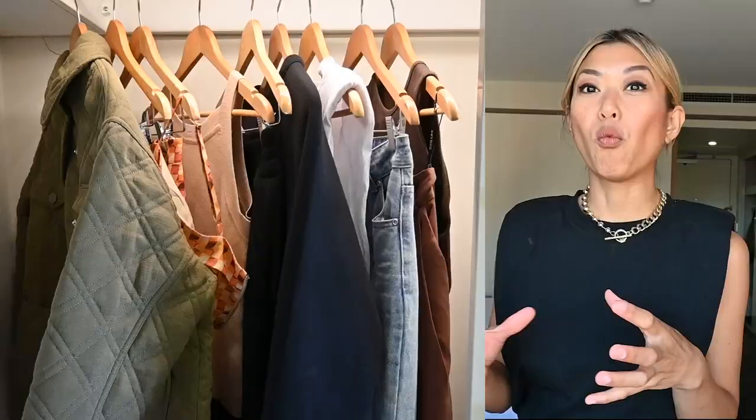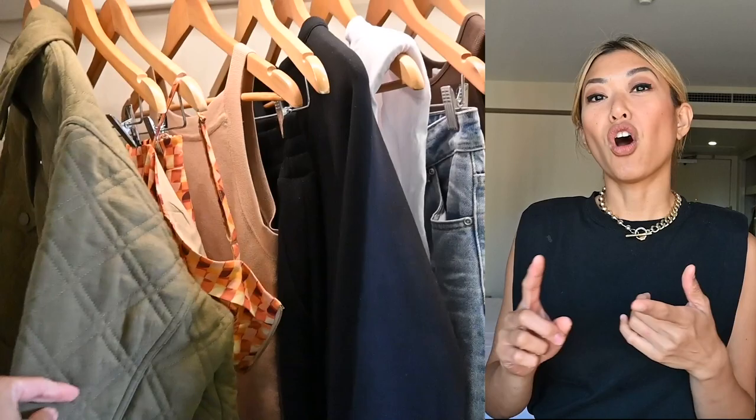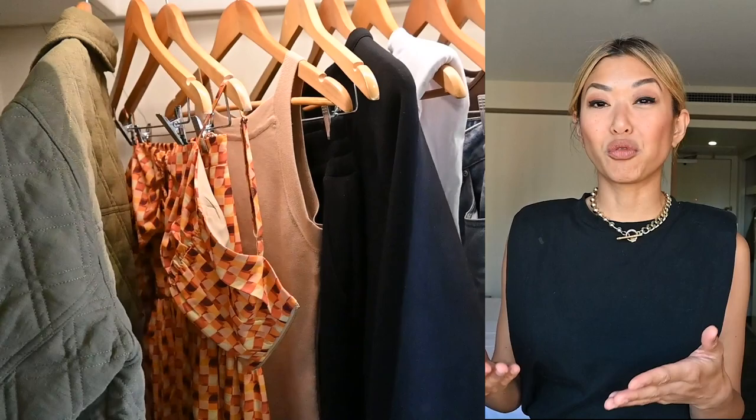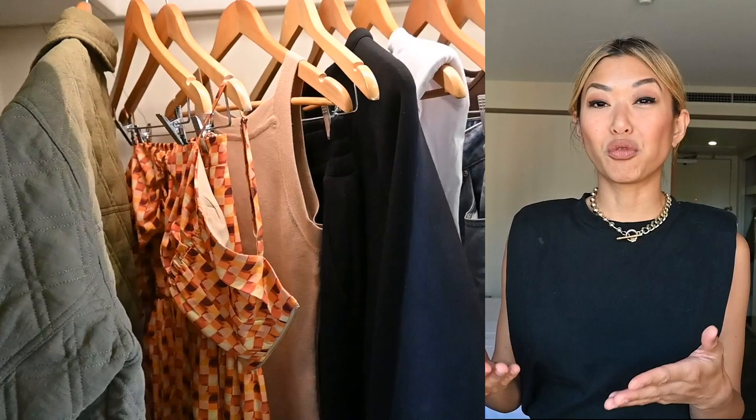Number one, notice that the color scheme is all kind of warm and autumn-like. So we've got olive green, different shades of brown, our neutrals black and white, and of course the denim piece — which I'll call our neutral piece, because denim will go with color, it'll go with neutrals, it will go with basically anything.